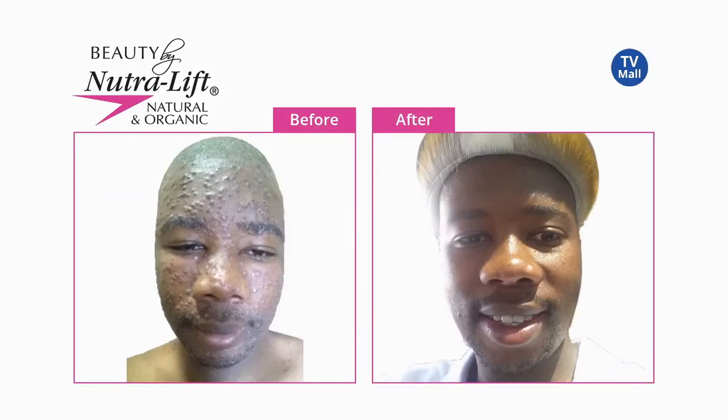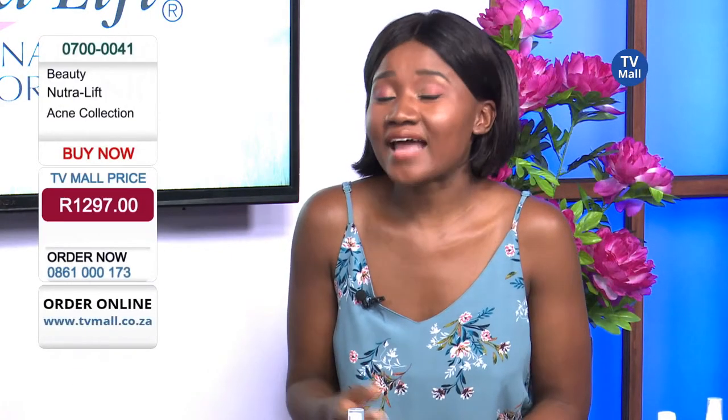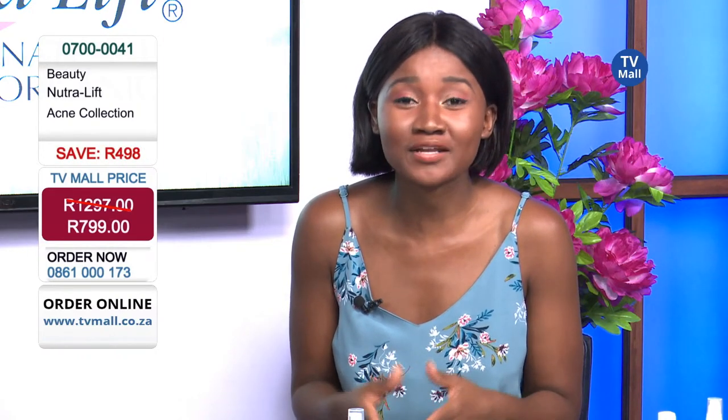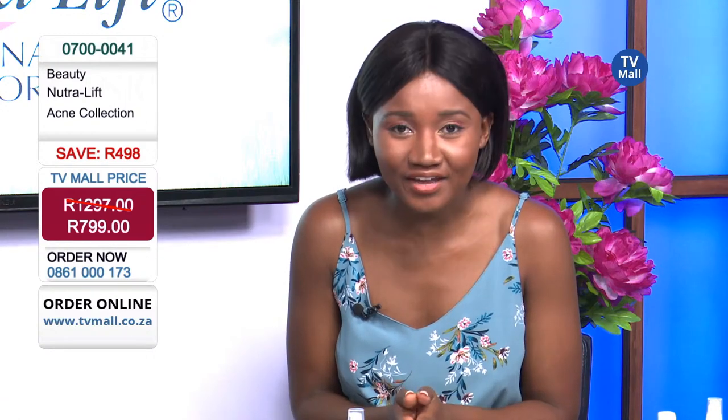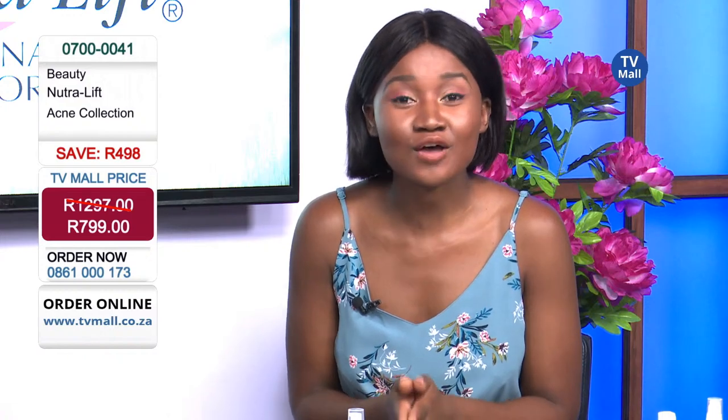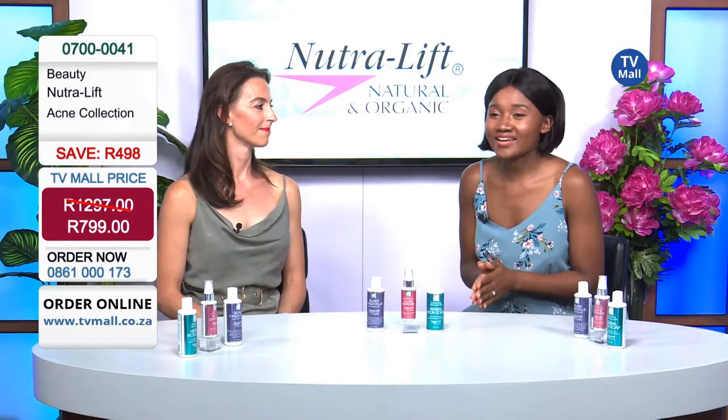We actually had a case of a gentleman with chicken pox who used this product — look at the difference just a couple of weeks later. He looks like a completely different person. You can imagine how his confidence changed. If he hadn't taken care of it, what would the scarring have been like? This product really works. We have bundled all three for just R799 — stocks are limited, and you're not going to find this anywhere else. Please get dialing on 0861-000173.